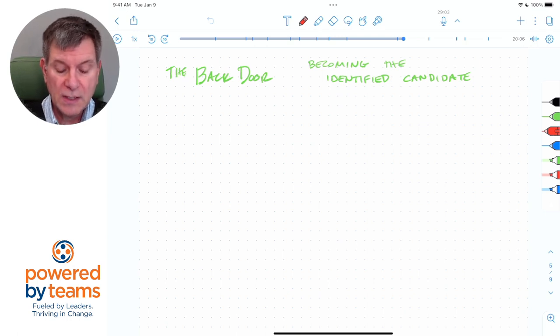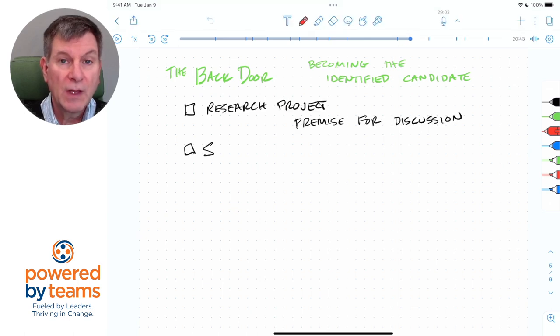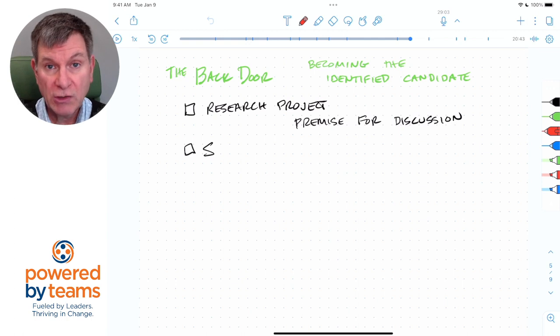The way you do that is a simple technique of creating a premise for discussion by launching a research project. So let's say you're out of work like I was in 2009. Research a topic that's important in your field, something that you know is a problem and that you've got some things you could contribute in that area. What you're doing here is you're flipping the script — instead of them interviewing you, you are interviewing them about this topic. You're offering to do some free research across a network to surface ideas on this problem and then sharing those ideas.